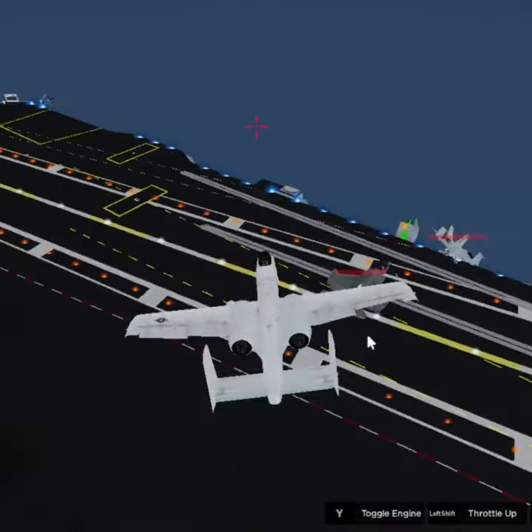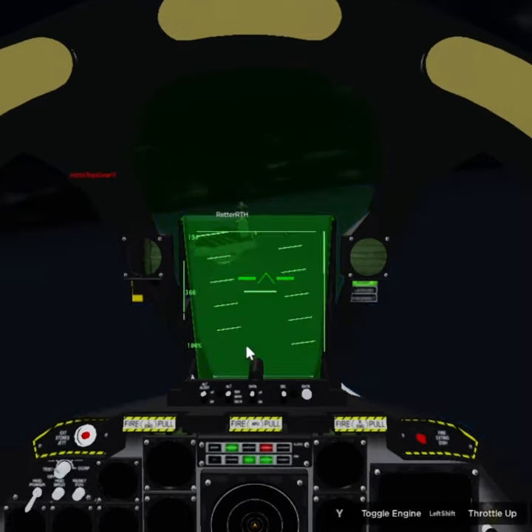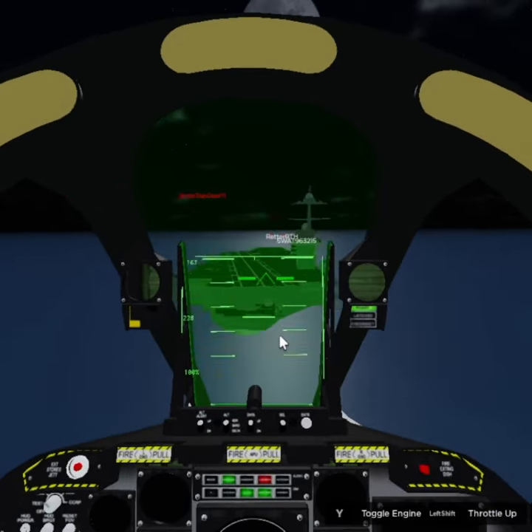The A-10 has been used in a variety of conflicts, including Operation Desert Storm, the war in Afghanistan, and the war against ISIS. It has proven to be highly effective in its role as a close air support aircraft.